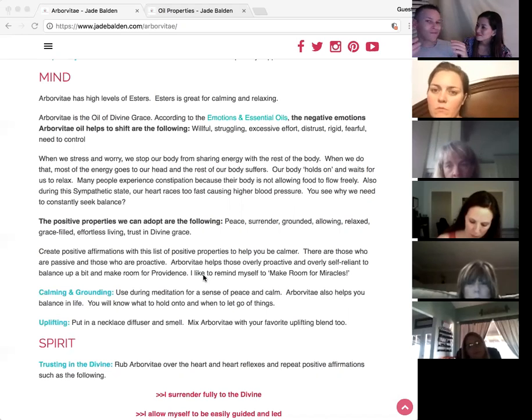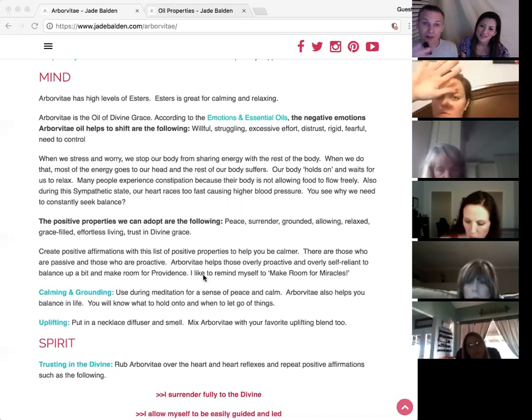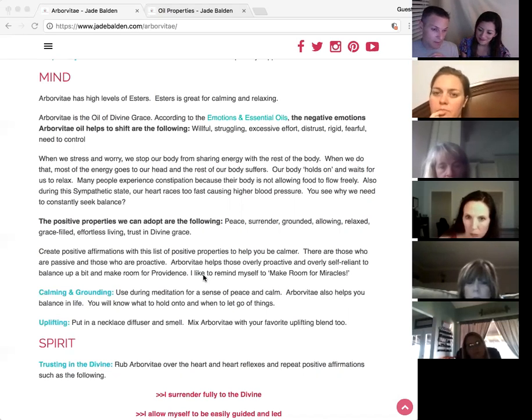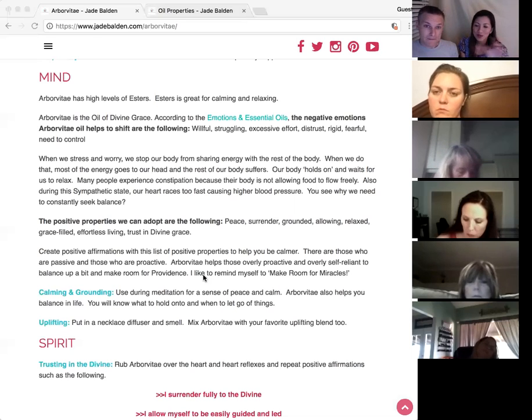The parasympathetic nervous system is what's normal — digestion goes back to normal, your muscles relax, and you're able to do all those things. There are lots of studies showing that tree oils help switch from the sympathetic to the parasympathetic nervous system, or balance between them.